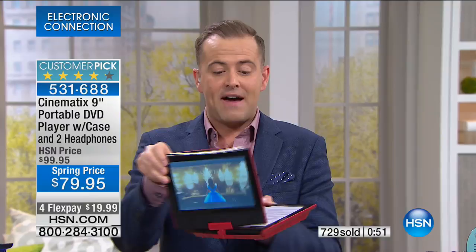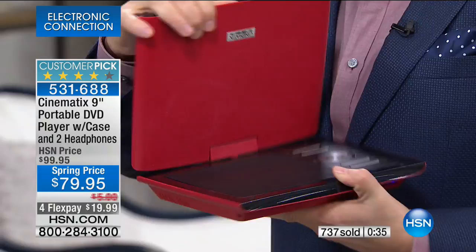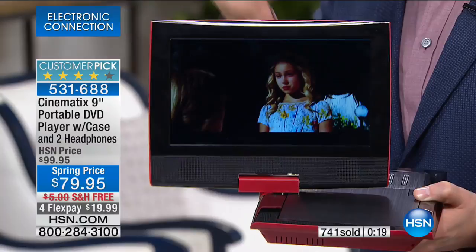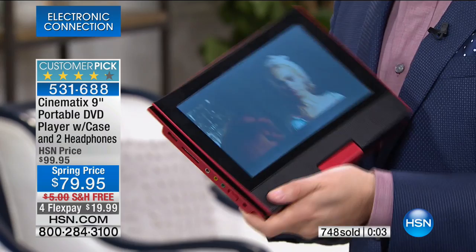The ability to hide all the controls means no sticky fingers accidentally pressing something. At nine inches you really get great viewing pleasure. A lot of us only realize on a plane with no entertainment what we're missing. Take your favorite box set and watch it on the plane, give it to the kids in the car, use it at the restaurant. Put the fitness DVD in tablet mode on the treadmill — there are a million ways to use it.